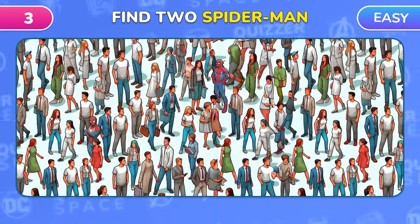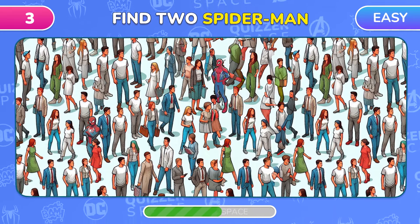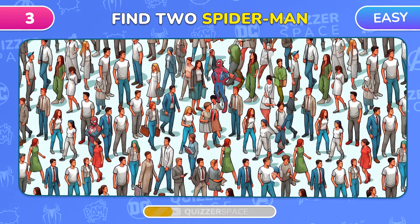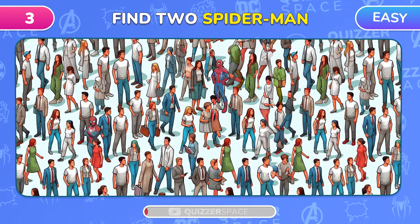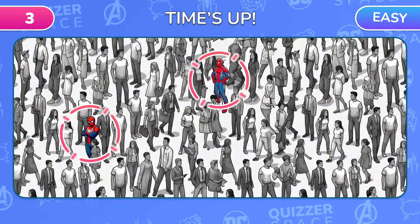New challenge! Among this crowd, there are two Spider-Man. Can you find them? Here and here! Did you get them?